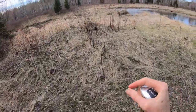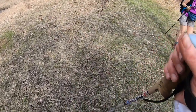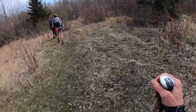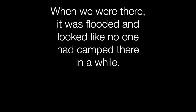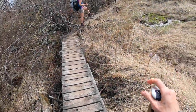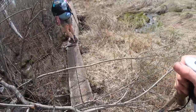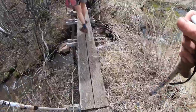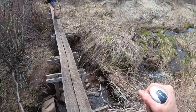We just passed the beaver pond campsite and there is the beaver dam. Look how different everything looks — the grass and dogwood, just beautiful. We should be to camp soon. Thank you SHT volunteers for putting chicken wire on this — it looks like it would be very slippery without it, so thank you.